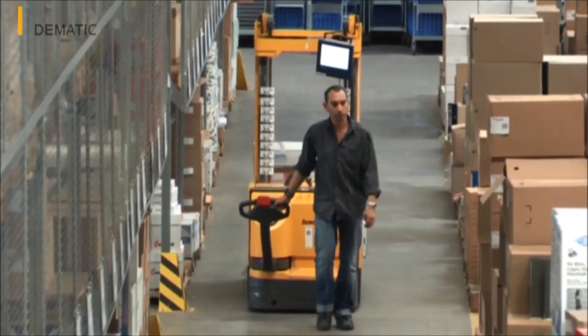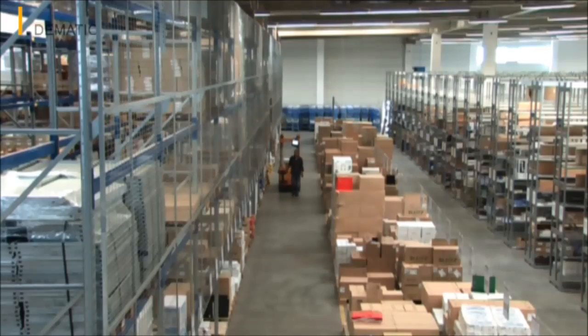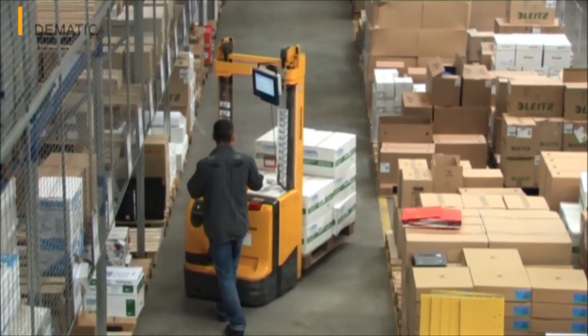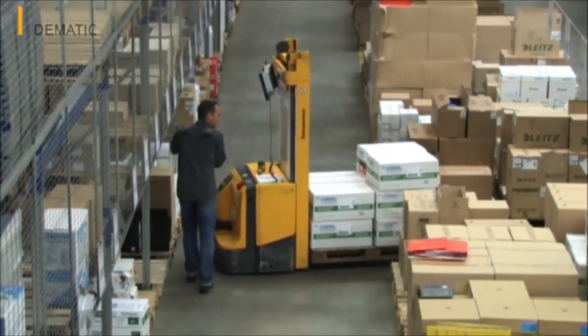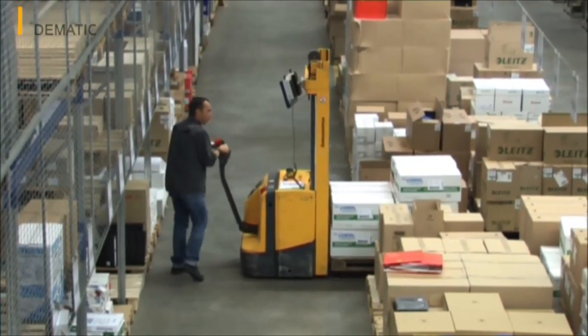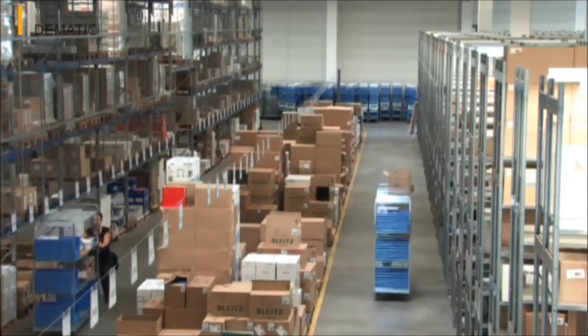Just six months passed between the awarding of the contract and the implementation of the new system. During this time, DEMATIC worked together with Erhard & Fischer to develop a system layout that integrated available pallet and ground-level shelf systems, as well as completely new order picking strategies and IT components.